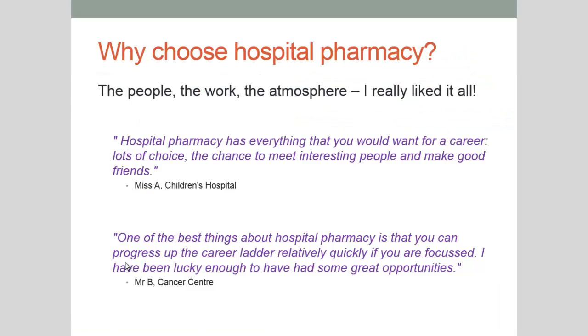But why choose to work in hospital pharmacy? Personally, I felt the people, the work and the atmosphere were all really great and I really enjoyed it. And I got a taste of this during my visits.